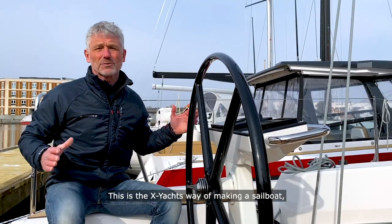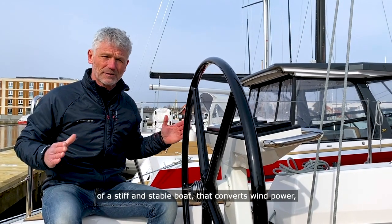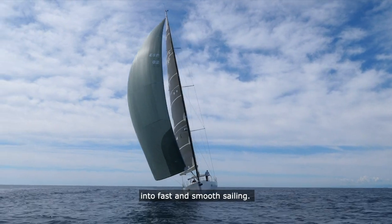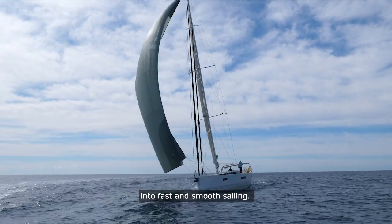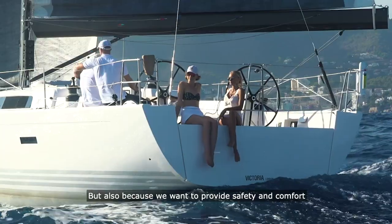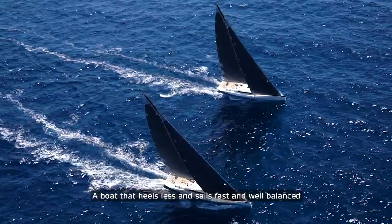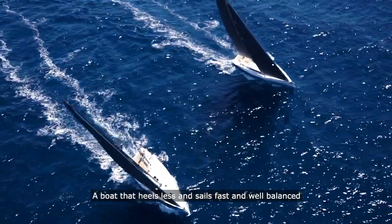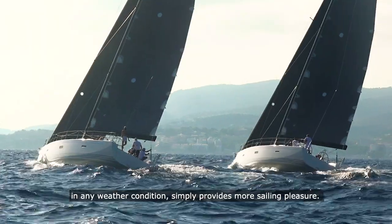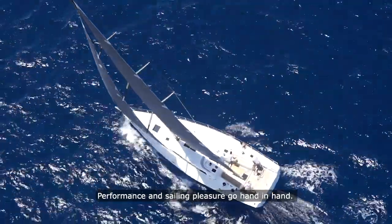This is the X-Yacht's way of making a sailboat, and we do it that way because we like the performance of a stiff and stable boat that converts wind power into fast and smooth sailing. But also because we want to provide safety and comfort to our friends and family on board the Yacht. A boat that heels less and sails fast and well balanced in any weather condition simply provides more sailing pleasure. Performance and sailing pleasure go hand in hand.